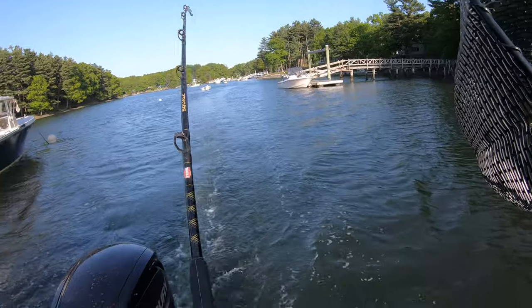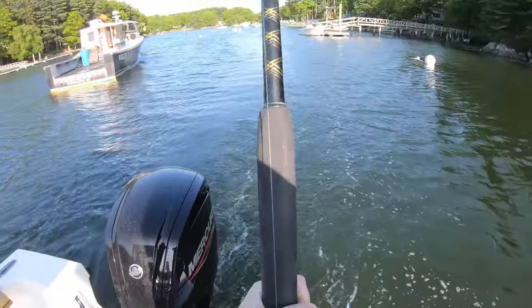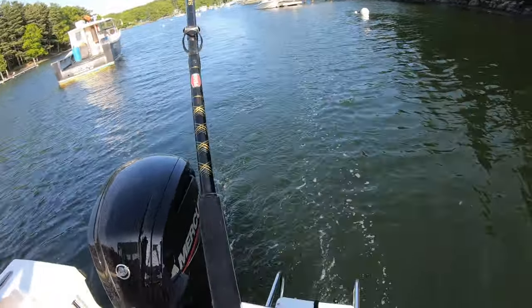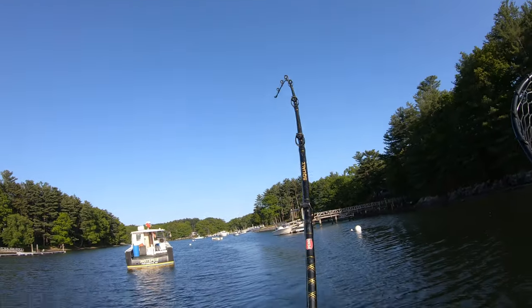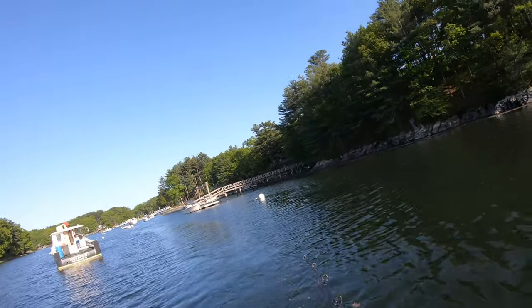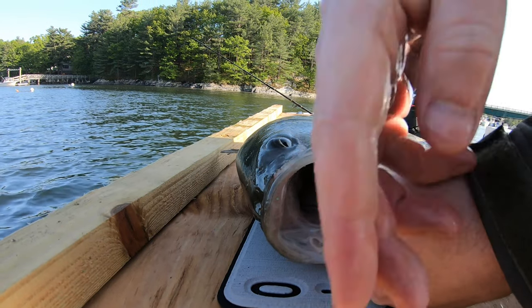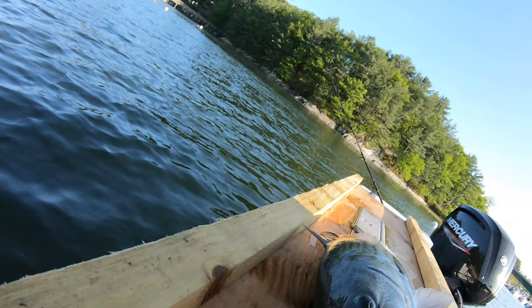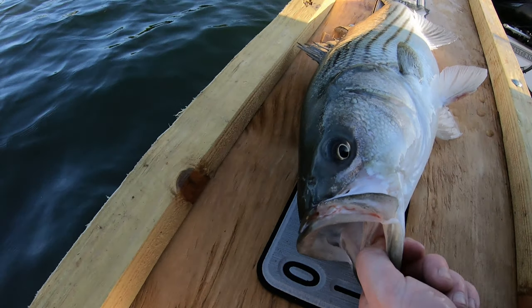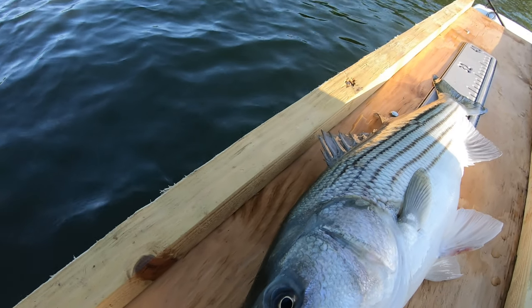Got one! I'm going to slow this video way down so we can appreciate this fish. This is my first striped bass of the season — it's around 26 inches and is considered a schoolie. Schoolies are the smaller stripers that migrate up fastest and earliest, and you can catch them around May. Then as the weeks go on, you get the 30-inch fish, the 40-inch fish.